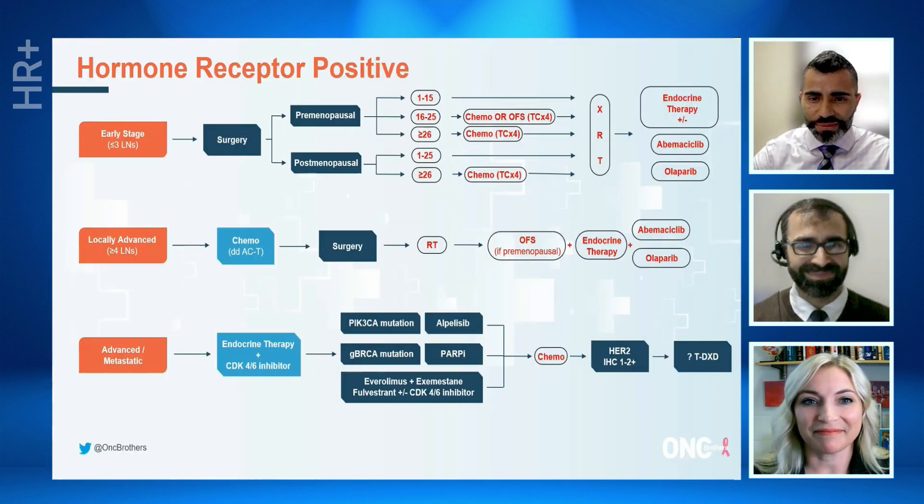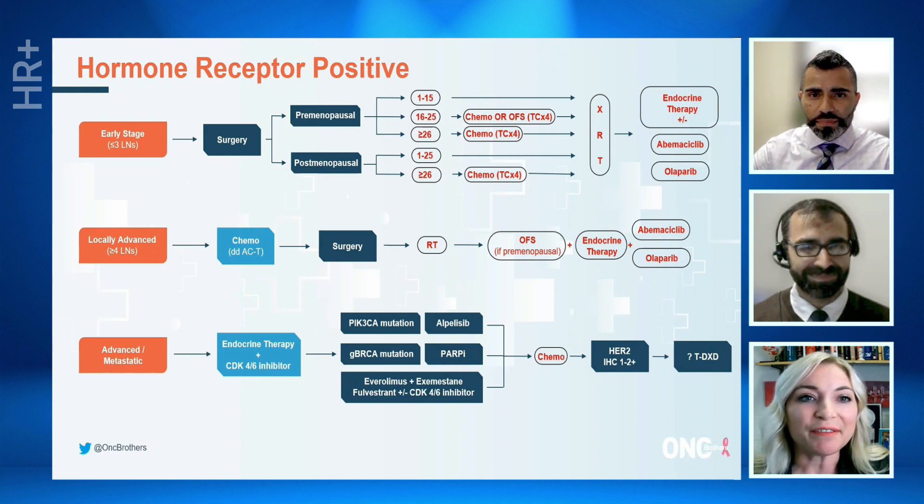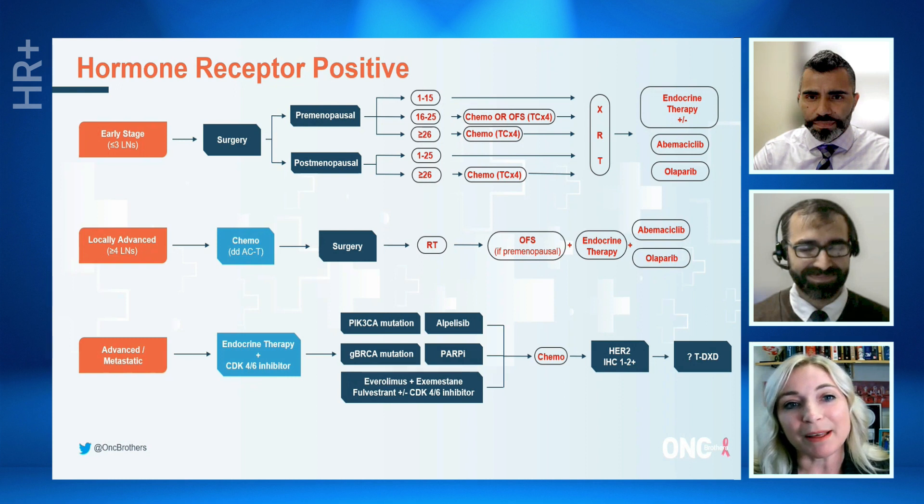So I love this algorithm that Oncology Brothers put together. It kind of divides hormone receptor-positive breast cancer into early stage, which as a result of the combination of the TailorX and RxPONDER trials, we get to define as N0 or N1 disease — so negative lymph nodes or one to three positive lymph nodes. Those patients classically we would recommend to have surgery up front, and then we really start to think about them as pre-menopausal or post-menopausal.